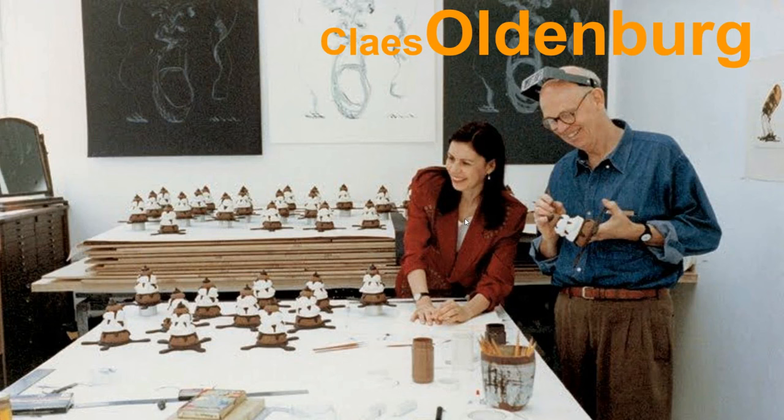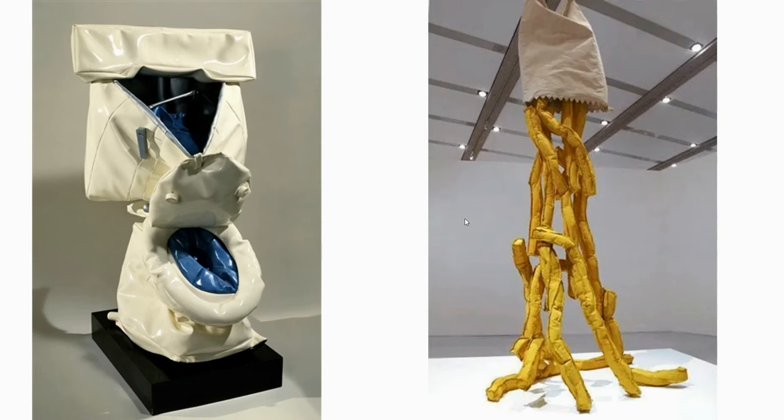Alright, my little art friends, it's another exciting artist of the week — your first true artist of the week: Claes Oldenburg. That's that guy right there smiling, hanging out with his friend Coosje van Bruggen. Unfortunately, she died — very sad. Anyway, we're going to talk a little bit about Claes Oldenburg and his work.